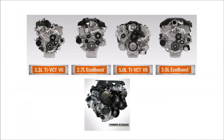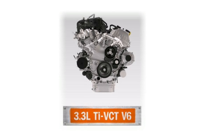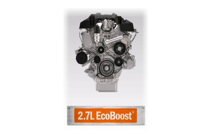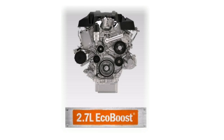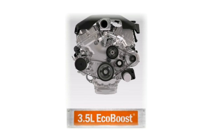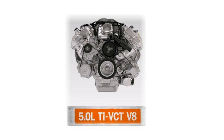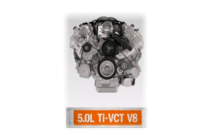The F-150 also has different available engines including the 3.3-liter V6 which is standard, the turbocharged 2.7-liter EcoBoost engine, the 3.5-liter EcoBoost V6 that's also turbocharged, the 5.0 V8, and the new 3.0-liter turbo diesel available on the Lariat and above.